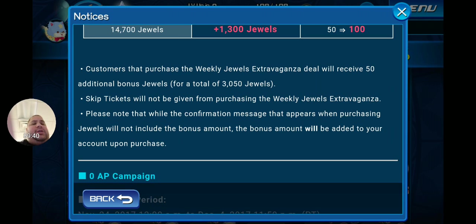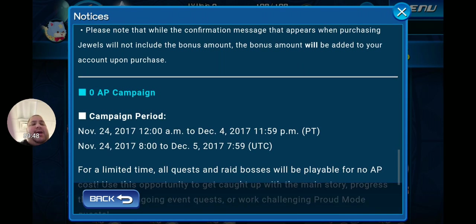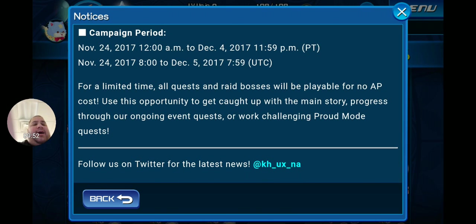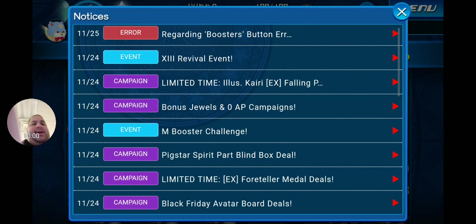Customers who purchase the weekly jewels extravaganza deal receive 50 additional bonus jewels for a total of 3,050 jewels, though skip tickets won't be given from that purchase. The zero AP campaign runs until December 4th — for a limited time all quests and raid bosses are playable for no AP cost. Use this opportunity to catch up with the main story, progress through event quests, or work on challenging crowd mode quests.